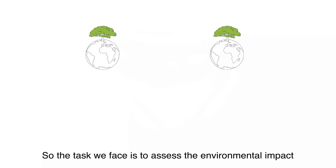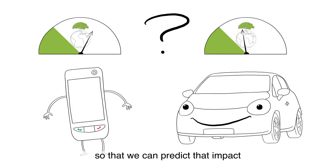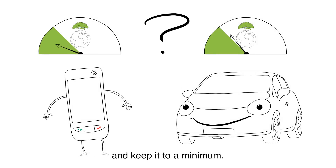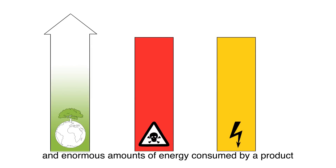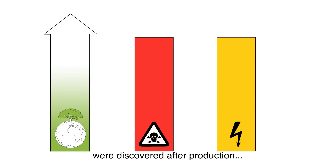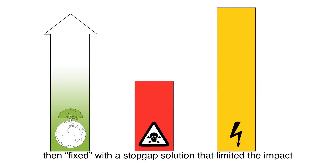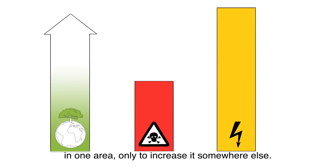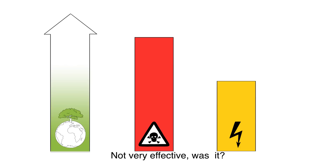So the task we face is to assess the environmental impact of the products we design, so that we can predict that impact and keep it to a minimum. That hasn't always been the case. In the past, the hazardous materials and enormous amounts of energy consumed by a product were discovered after production, then fixed with a stopgap solution that limited the impact in one area only to increase it somewhere else.